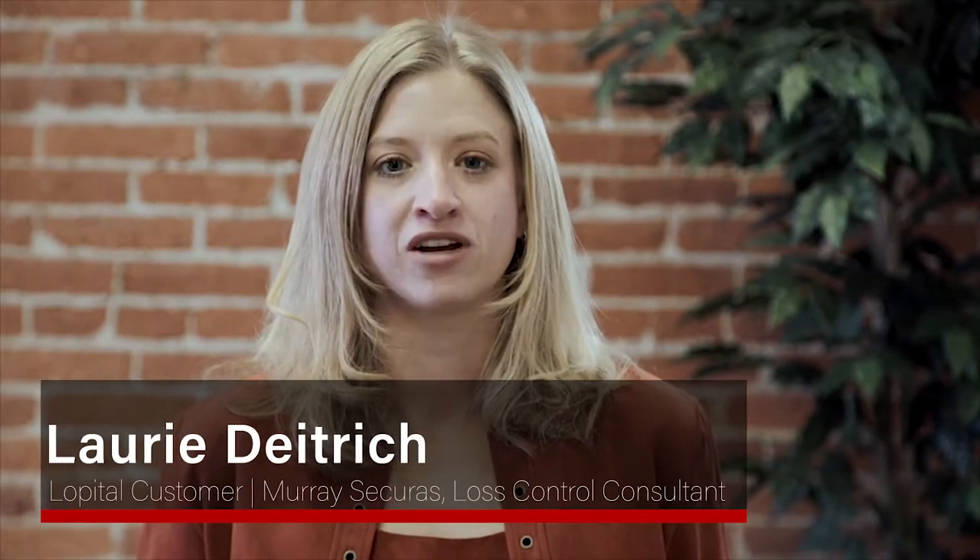As a risk control consultant for Murray Securus, I've relied on ProCare Medical for the past four years to help me keep residents and employees safe with their great products and training on safe patient handling.